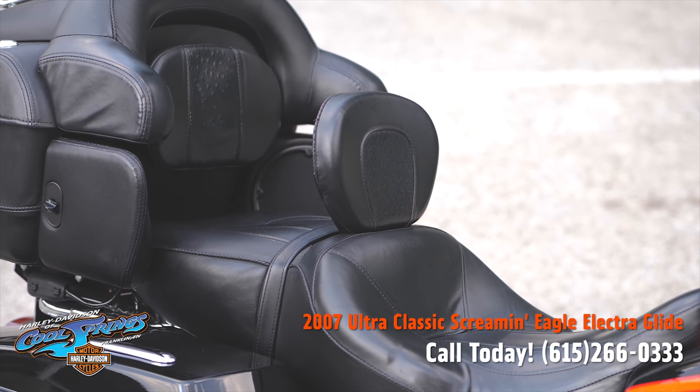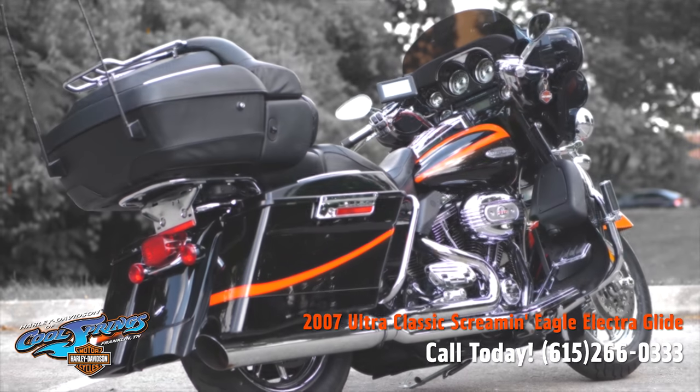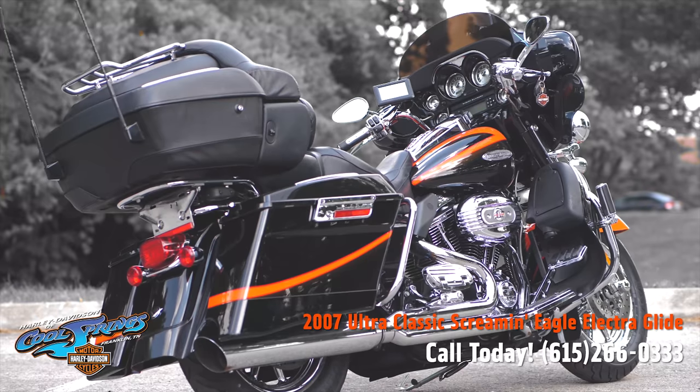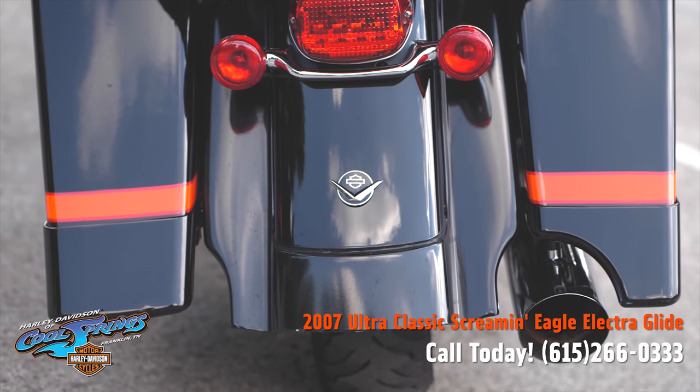This motorcycle right here is in excellent condition. The leather, the paint, the chrome — everything shows as new.